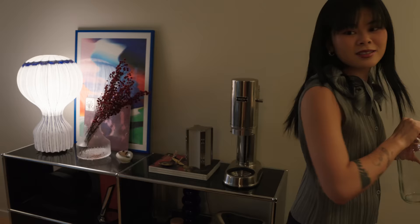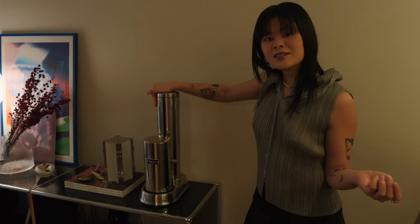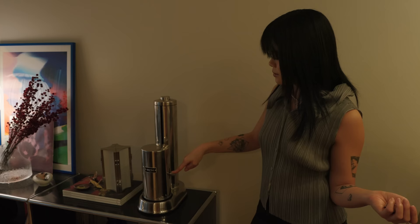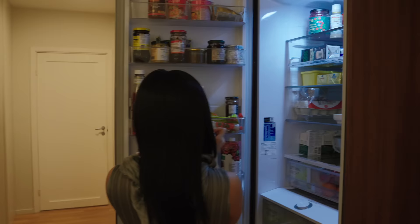You just need to use one hand — you just click it in, and then it's like a spaceship, and boom, you have your carbonated water! Very nice, very convenient. I'll just put it in the fridge so it's cold.